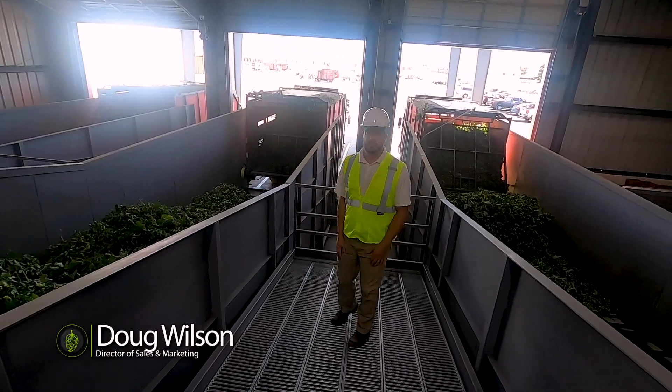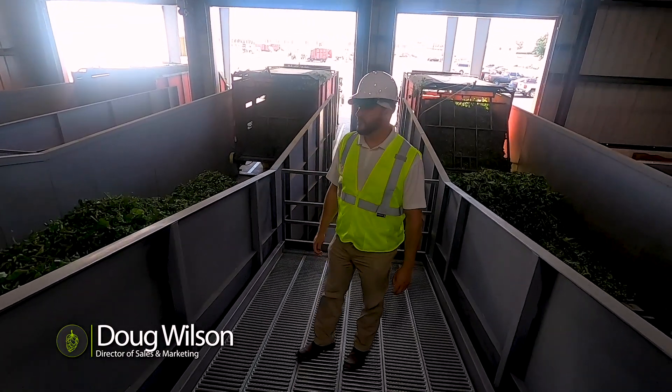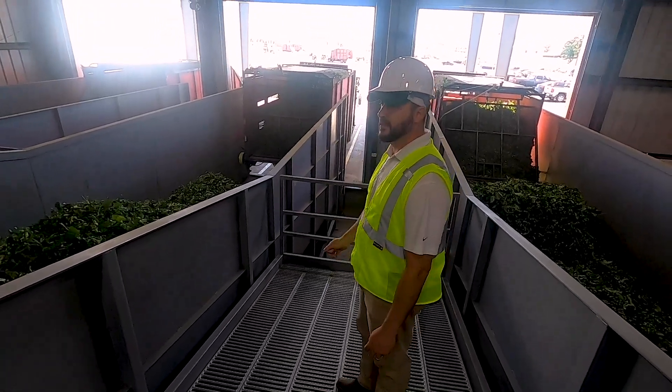We're here at the River Ranch cleaning facility. We saw the combines, we saw them picking the hops in the fields. So once the trucks leave the fields, they come to a cleaning facility.